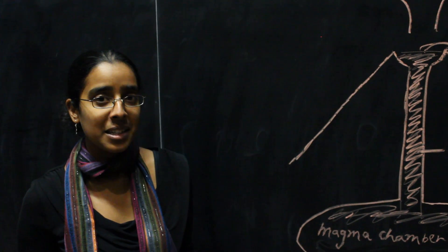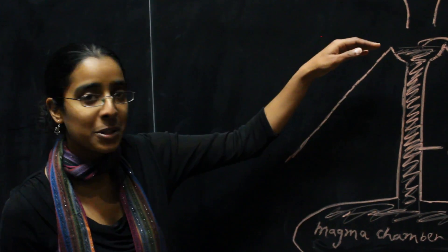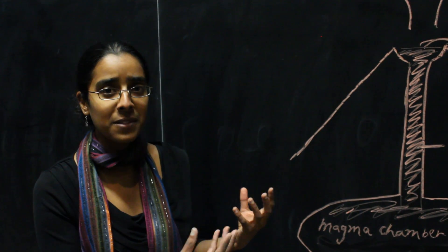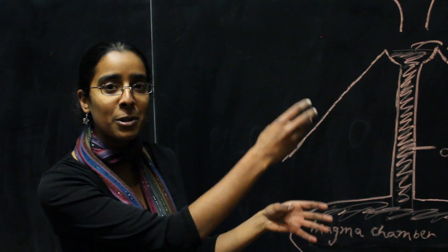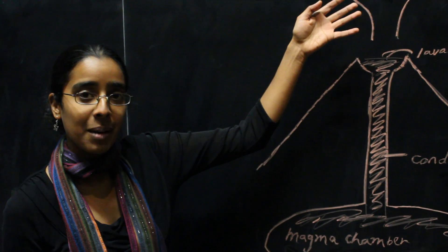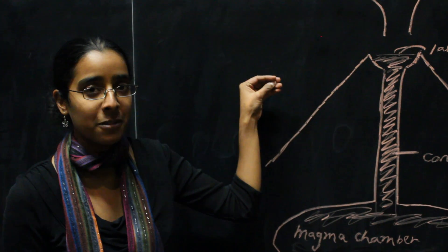The thing about an active lava lake is that it shows there's some kind of connection between the surface and the magma source, and that connection is functioning. So you have magma moving up this conduit and sinking back down, and it allows the gases to escape at the top without losing much magma from the system.